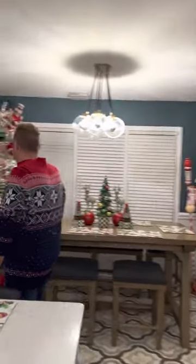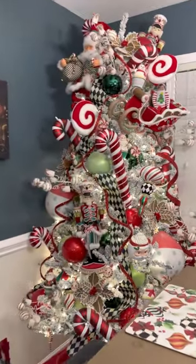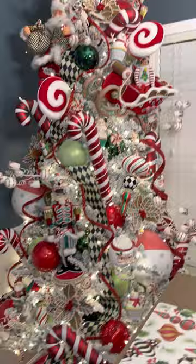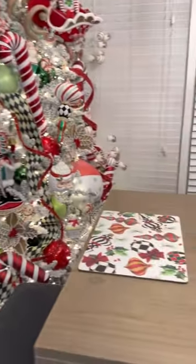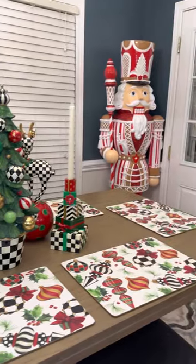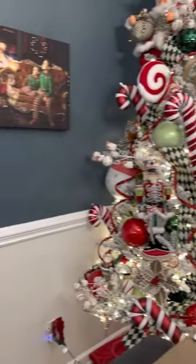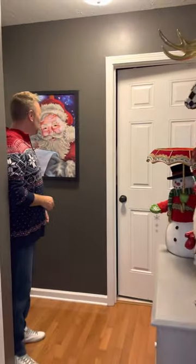Back here we've got the tree again — I mixed in a lot of black and white. I love it, I think it's so much fun. Just some simple fun pieces in here, and a painting that a friend made me that I absolutely adore.